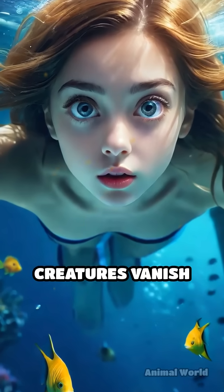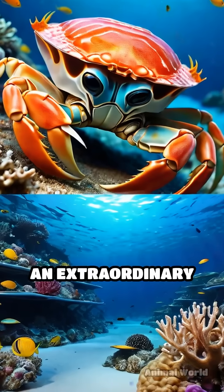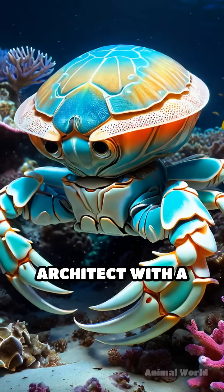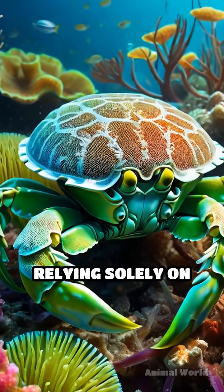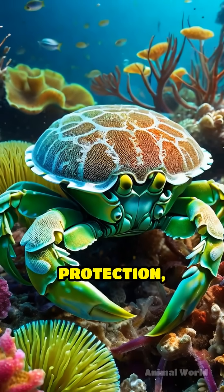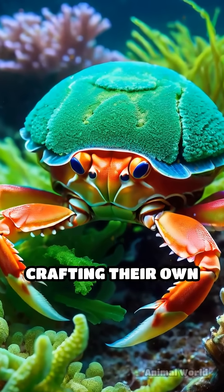Have you ever wondered how some sea creatures vanish before your eyes? Meet the helmet crab, an extraordinary underwater architect with a secret talent for disguise. Rather than relying solely on their hard helmet-shaped shells for protection, these crabs go the extra mile, literally crafting their own camouflage.